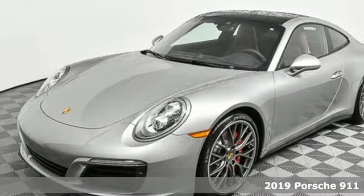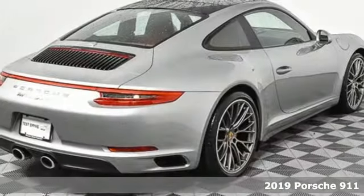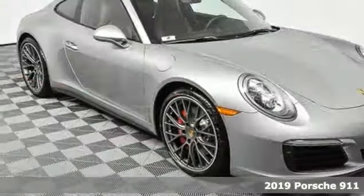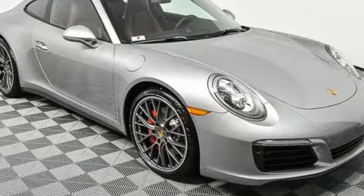It's a new 2019 Porsche 911. Its design timeless, its performance legendary, and there's no time like the present to experience this 911.